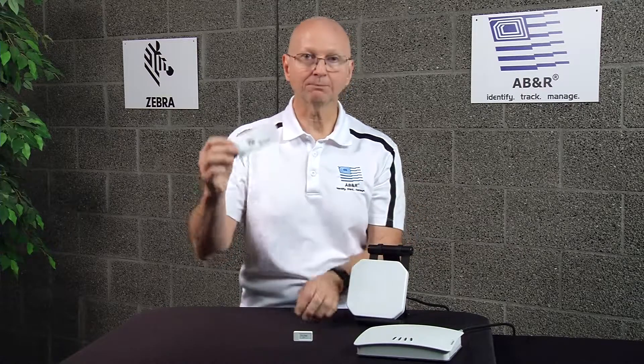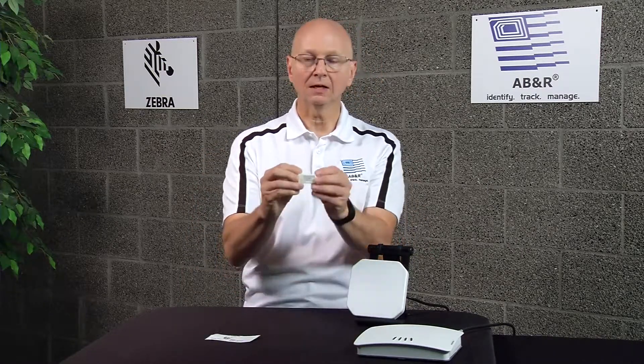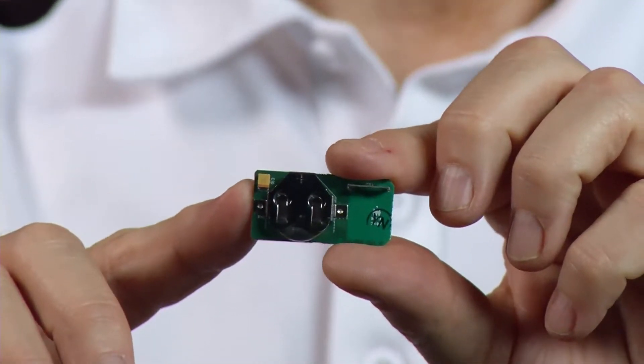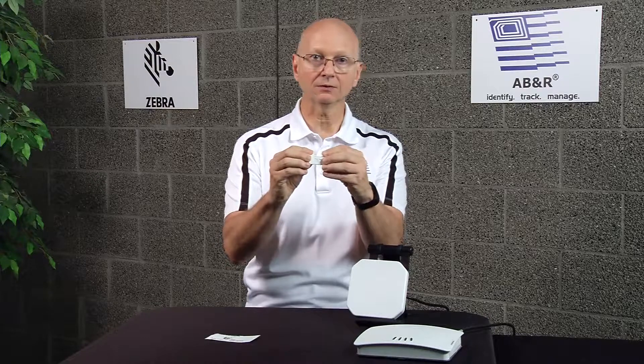That was passive RFID. We also have active RFID. Here's an example of an active RFID tag — it has a little circuit board in it with a battery. The way it works is it's constantly chirping out its identification. Because it has a battery, it's not reliant upon the strength of the field coming from the antenna, and it has up to a 300-foot range.